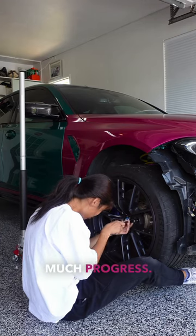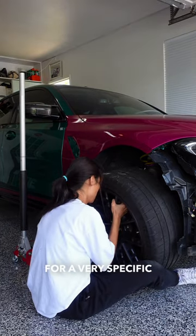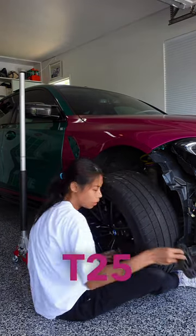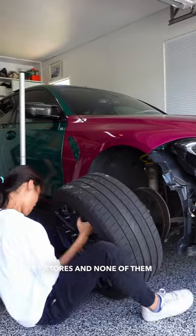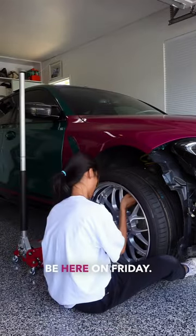And to update you guys on the wrap, I haven't made much progress. I have been searching for a very specific length and size of a T25 driver to remove the door panels. I went to five different stores and none of them have it in stock. I did order a set and they'll be here on Friday.